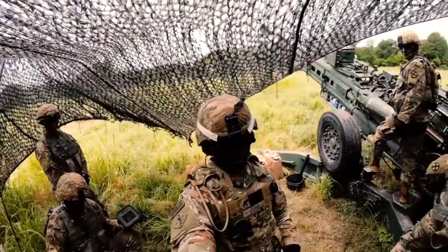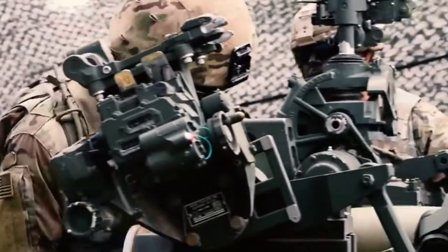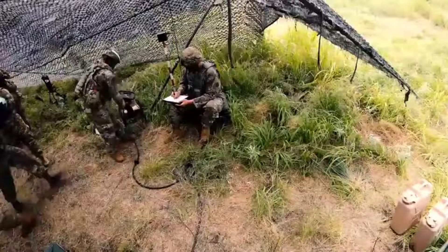What's happening right now is the cannoneer brings over the round and gets the round and the fuse verified. The charge comes off the back of the truck, gets verified by the chief, verified.